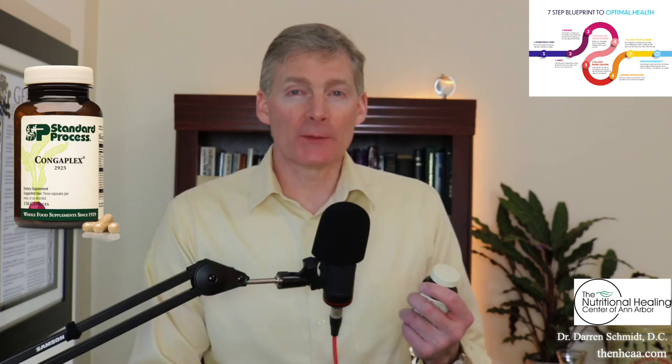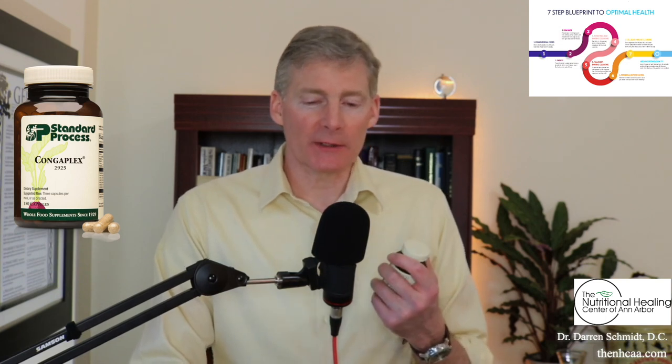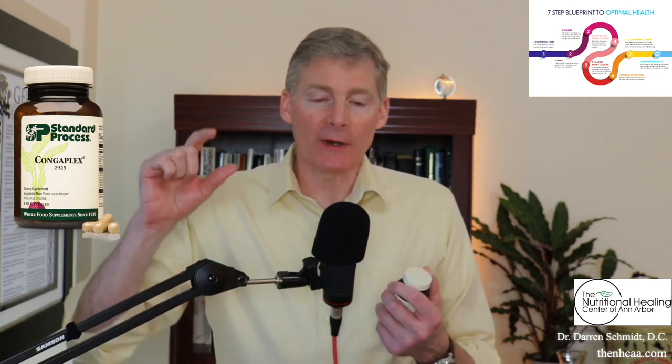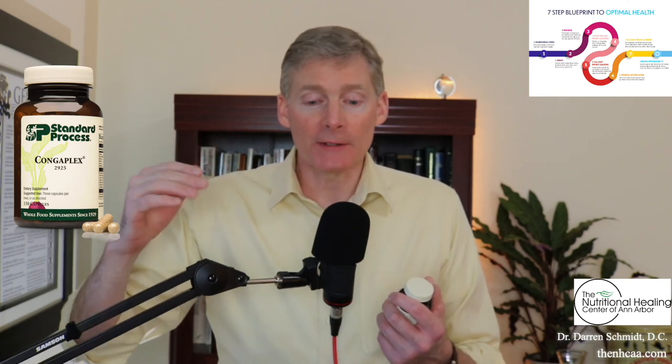This is ContraPlex from Standard Process. Just think of ContraPlex for congestion. I'm such a fan of these Standard Process products. When you look at the proprietary blend, that's where you've got to read the label — not the FDA-mandated list of vitamin A, vitamin C, calcium, magnesium. It's more below that, the proprietary blend.